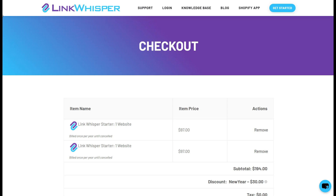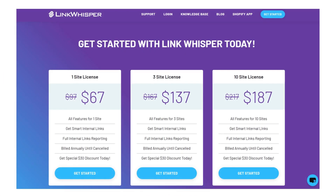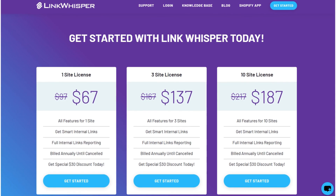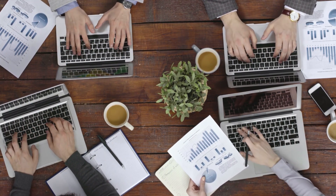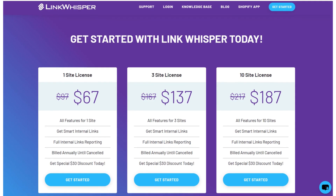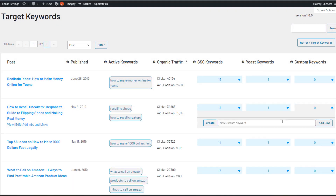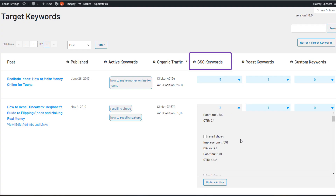A single site license plan is ideal if you're managing a single affiliate or e-commerce site, while the 3-site license plan works well if you have a few related sites under the same niche or brand. For larger affiliate businesses or agencies managing multiple sites, the 10-site license provides flexibility to deploy LinkWhisper across multiple domains. With LinkWhisper, building a robust internal link structure becomes a manageable, efficient process, making it an invaluable tool for affiliate marketers and e-commerce site owners focused on increasing engagement and boosting search rankings.